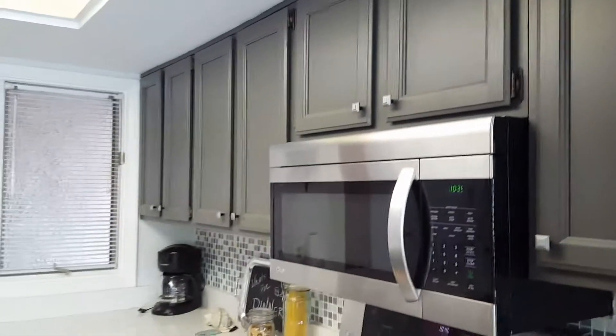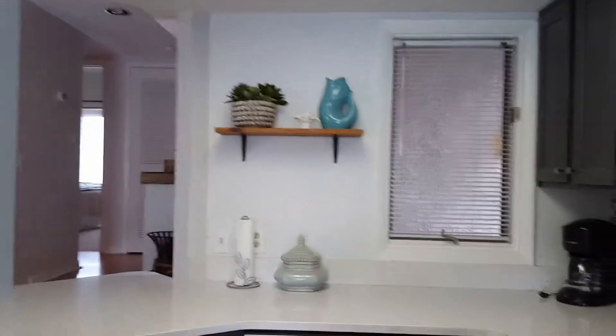Nice full-size refrigerator. The cabinets are painted but they've done a nice job with them. You have the laminate floors running through here. Everything's going to stay — she has dishes and your basics in here.